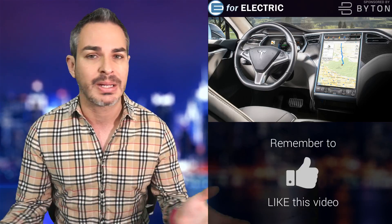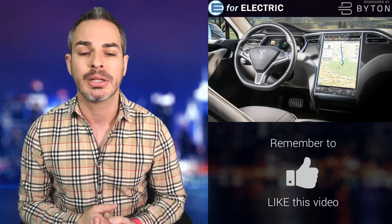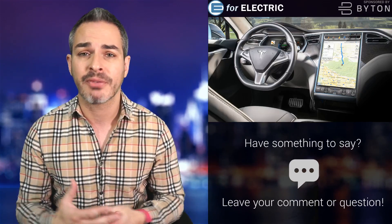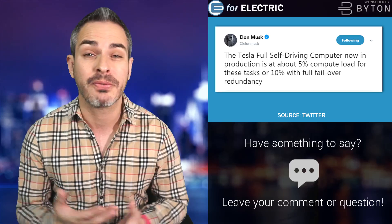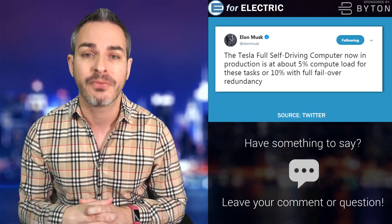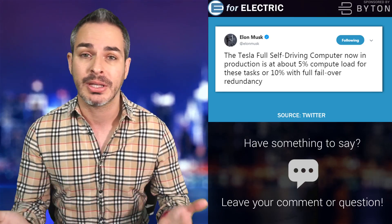Tesla decided to switch to its own chip, following the footsteps of Apple in bringing everything in-house. This upgraded computer is now in production, and Elon says the new computer will use only about 5% of the entire compute load, versus what right now uses about 80% of the hardware 2.5 computer. That's a huge improvement — being at 80% there's only so much you can do, and with redundancy it can only take 10% more.